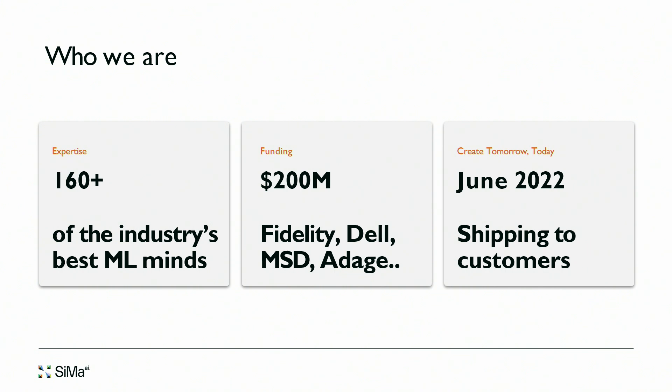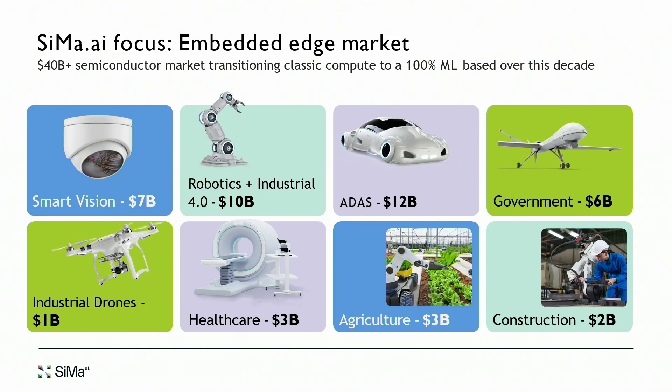We have been led by some of the leading investors out there and have been shipping our first generation product sampling since June of last year. Our focus is the embedded edge market — smart vision, robotics, government, industrial, drones, healthcare, agriculture, construction. This is about a 40 billion dollar market, mostly dominated by processor silicon today, with the vast majority of customers kicking tires on machine learning. ML is actually disrupting this market.